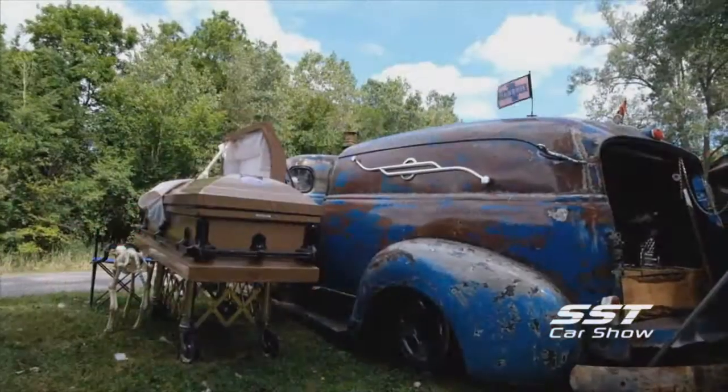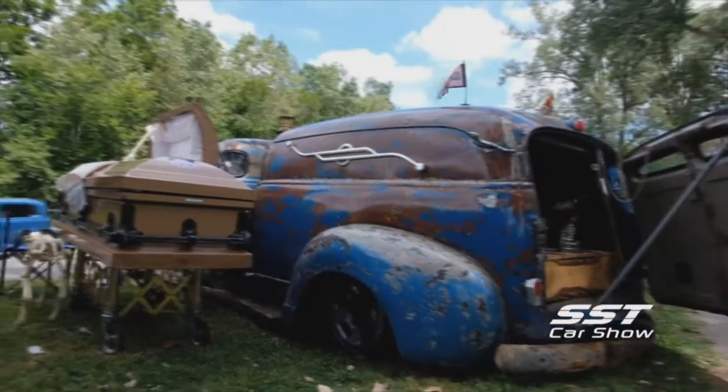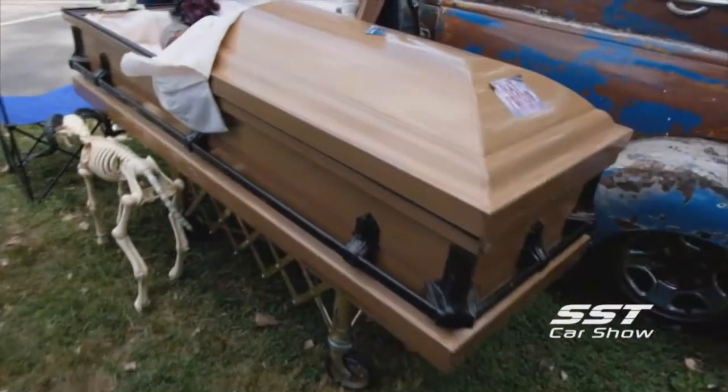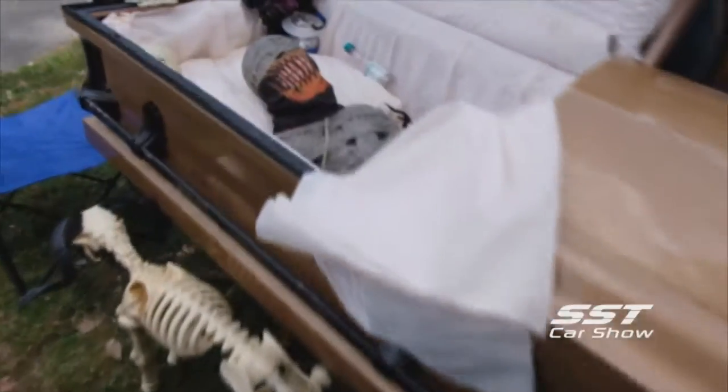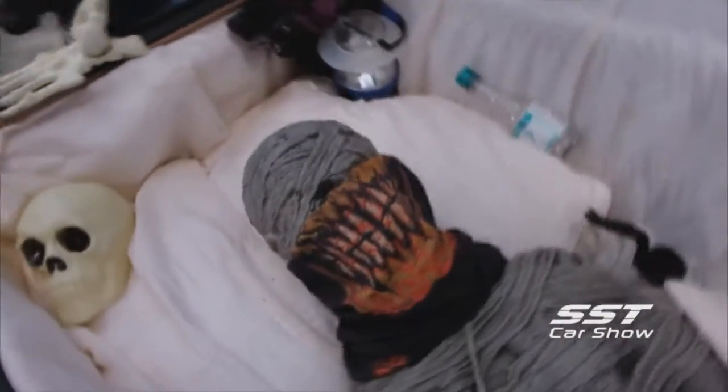I've never seen anything like it. I've always loved cars and I've had quite a few hearses. I just wanted something that was actually different — something you've never seen before, and to see if I could build it. That was the biggest thing. This is the first car I've ever built. It took about six months.